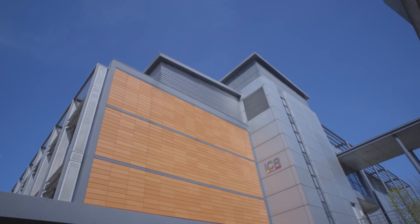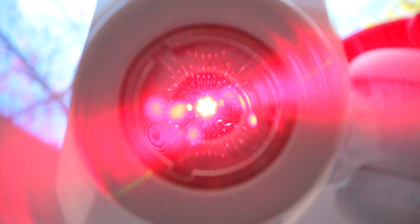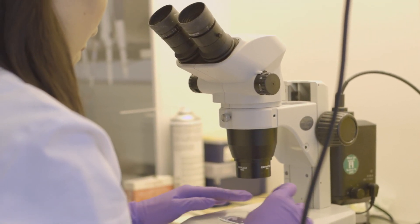The Royal Marsden and the Institute of Cancer Research are innovation leaders in implementing new cancer technologies and treatment technologies. The installation of the MR-LINAC demonstrates our continued commitment to provide the best care for our patients.